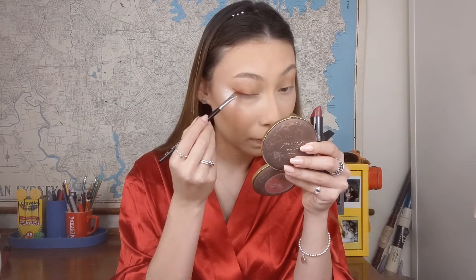Hi guys, welcome back to my channel. Today I'm going to be doing this super easy red eyeliner tutorial. The face is super easy and glowy and clean, and I've just got this really simple pop of red eyeliner on with a matching red lip. I've been really into the red liner trend recently and I think it's really flattering on so many different skin tones and accentuates so many different eye colours.